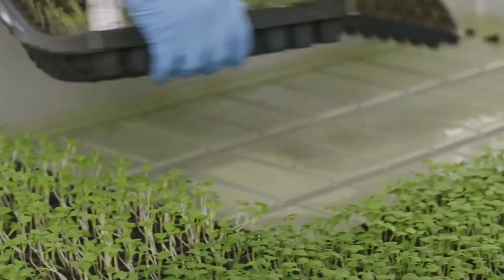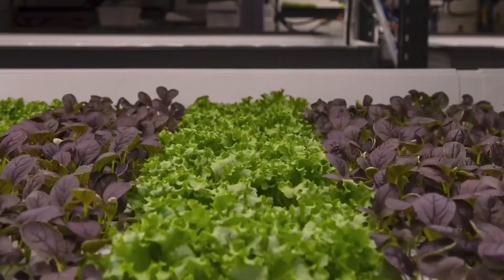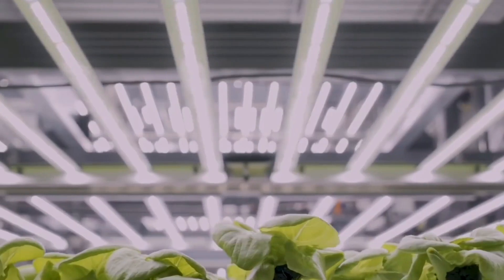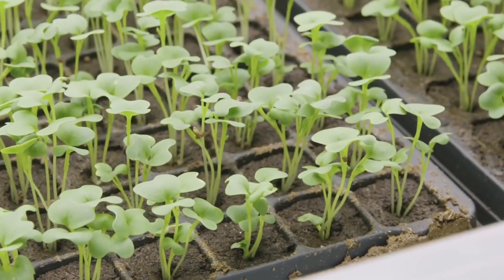Collaboration between vertical farms and tech companies has led to new ideas and better ways to grow crops vertically, like smarter monitoring, more automation, and improved crop management techniques. This teamwork is making vertical farming even more effective at providing quality produce sustainably.